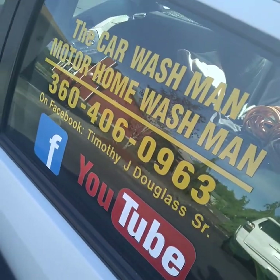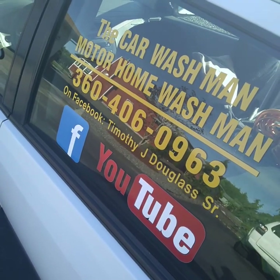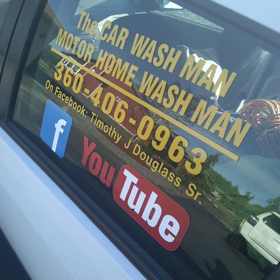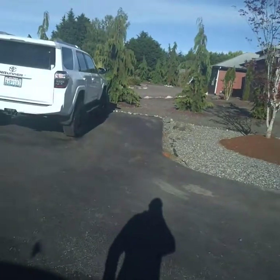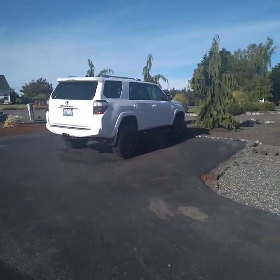You can find us easily on the web, Facebook, and YouTube — just put in 'Port Angeles car wash man' or 'Sequim car wash man,' or both. There are two YouTube channels. Prices are in the description below — just hit the link that says 'how much does it cost.' We have a great Facebook page to find us on the web easily. You guys have a great day.